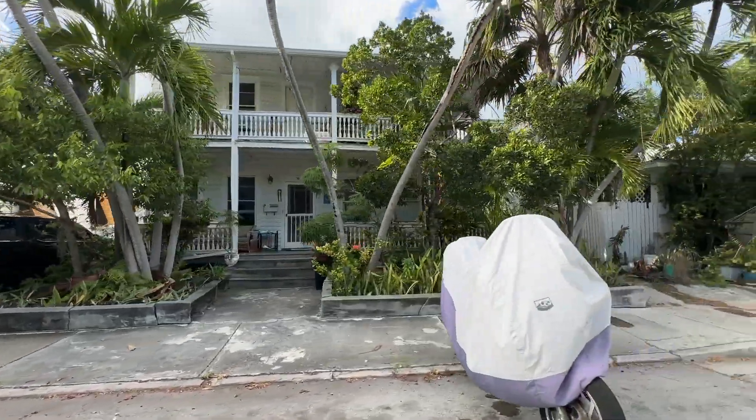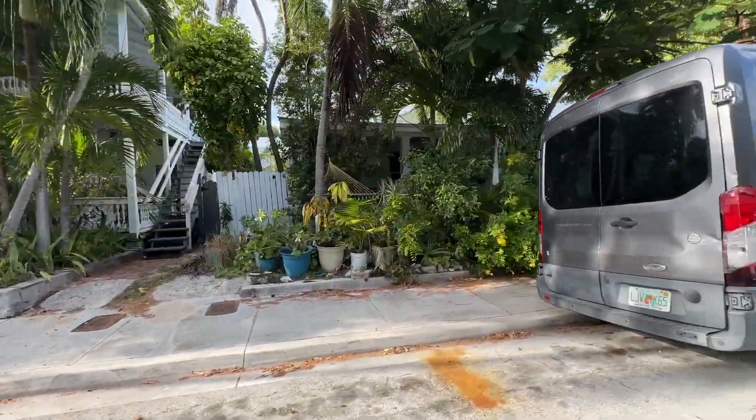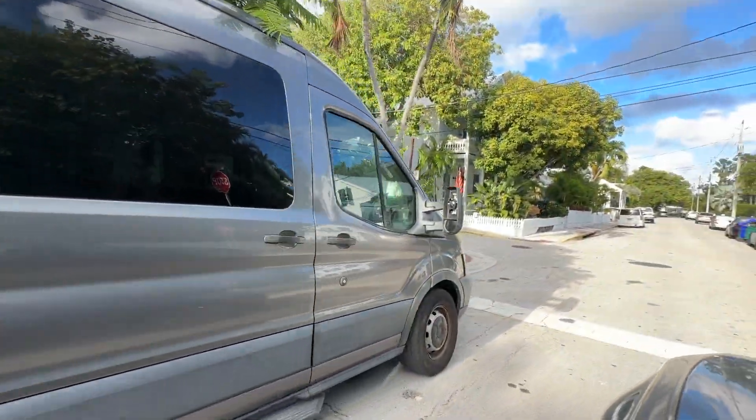I'm Gary McAdams with Barbara Anderson Realty, the Key West Life. 305-731-0501.